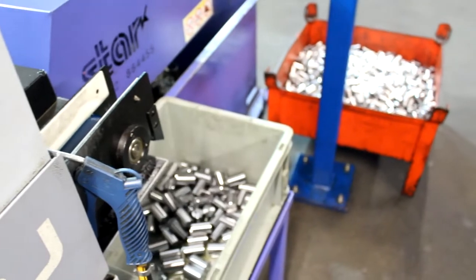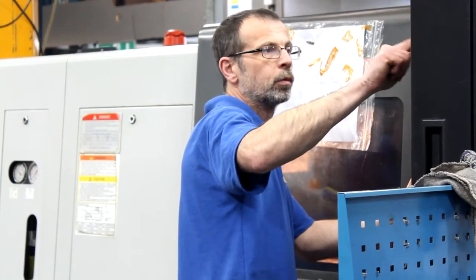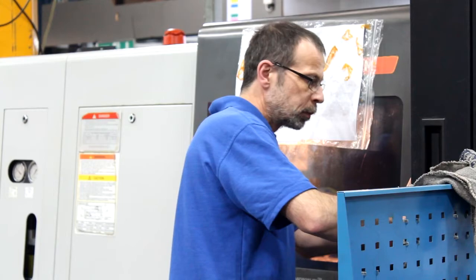Everything can be interchangeable and they're identical in setup, which is lovely, so the programs go from one machine to the other and it's running basically. We run a skeleton night crew and generally the machine is up on long batches, so all it needs is a little bit of maintenance — maybe changing the oil, checking the parts, taking them out from the conveyor. When it's running it runs 24 hours a day.